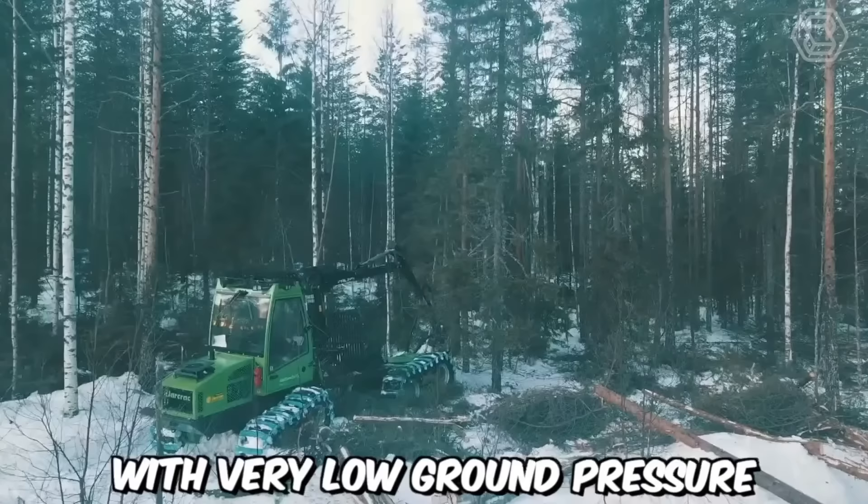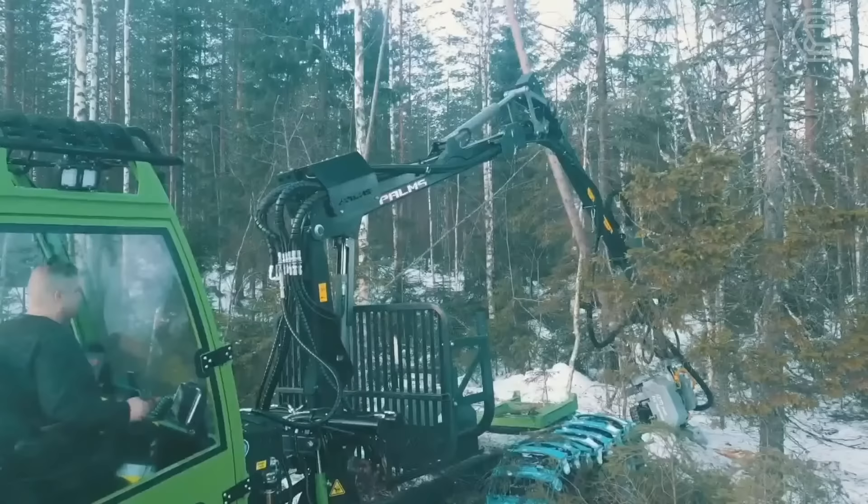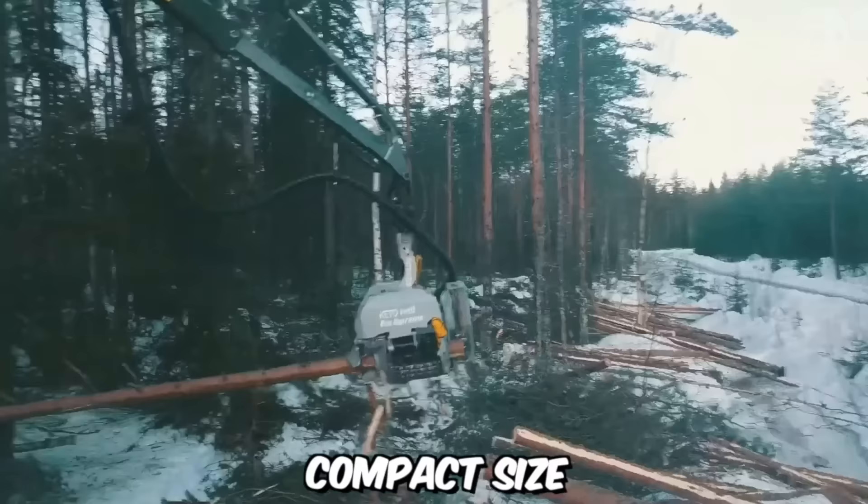The Rottne Magna Pro with a palms crane is an eight-wheeled forwarder with very low ground pressure. That's why it's perfectly suited for year-round use in young forests. The main advantage of the machine is its stability, even despite its relatively compact size.